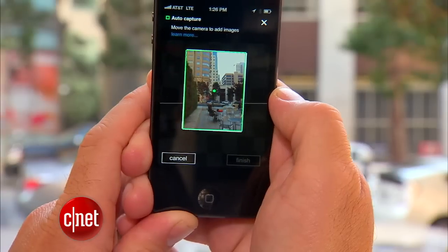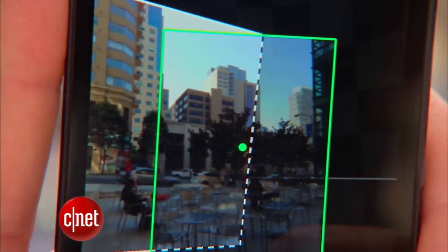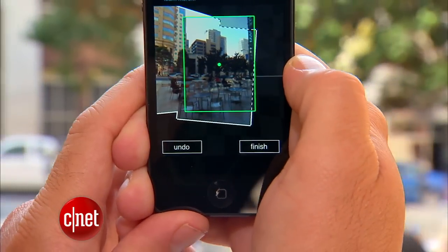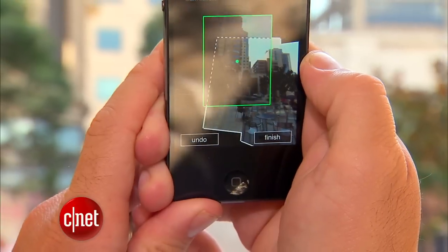When you activate Photosynth and start taking photos of the scenery, the screen will show a dotted line around the first photo you capture. As you move the camera left, right, up or down, the camera will beep when you need to hold it still to capture the next picture in the sequence.